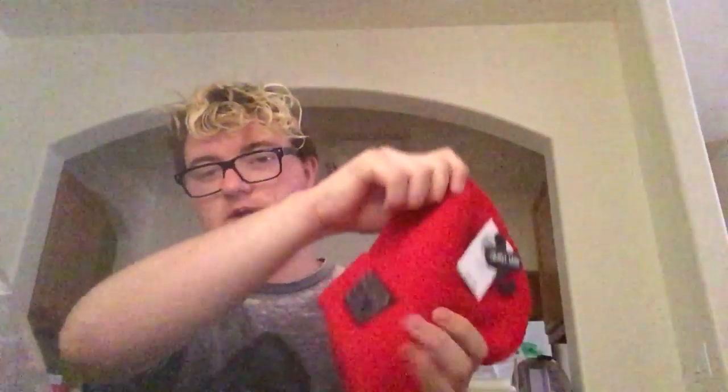The next thing I ordered from Hot Topic is something from 21 Pilots, which y'all know is my favorite. It's a beanie. I'm not going to wear it until winter because I live in Arizona and it's already hot, but I got it before winter because it will probably be more expensive then. The last two things from Hot Topic are clothes.